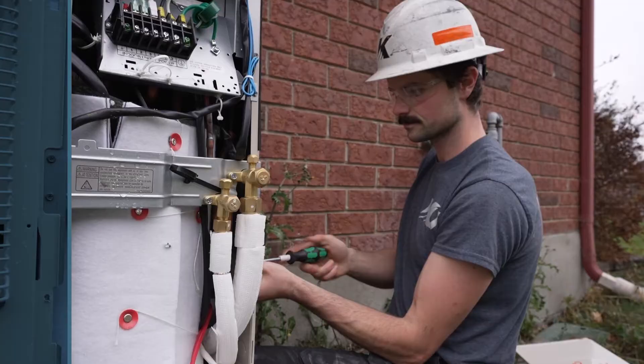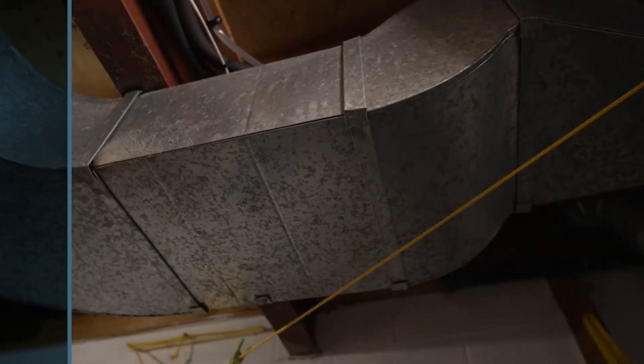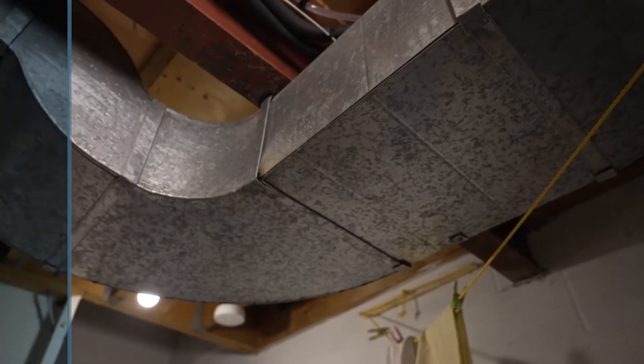When we meet a customer at their home, we take a look at many things: the electrical requirements — can they be met for the new system? Is there enough space outside and inside to install the actual units? Will there be room to service the units in the future? And will the ductwork sizing allow for the proper air flow to be met?